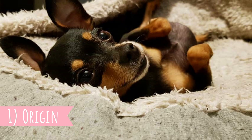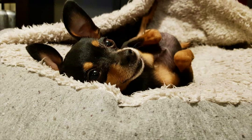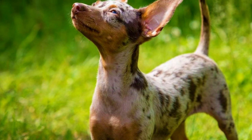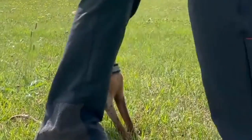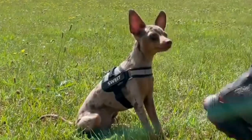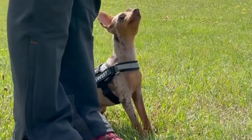1. Origin. The Prague Ratter is a very old dog breed from the Czech Republic. The exact date of origin or the breed's ancestry is uncertain, but it is believed to be a truly old breed with history dating back to the 8th or 9th century. These dogs were very popular among the Czech nobility, and even the Polish King Boleslav the Second imported a pair of Prague Ratters into Poland to have them in his court.